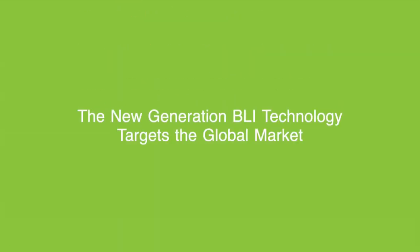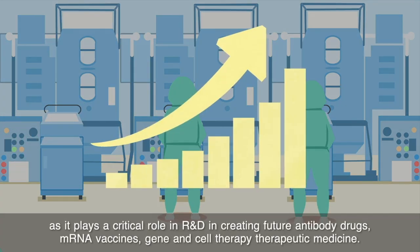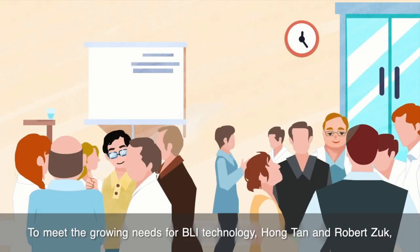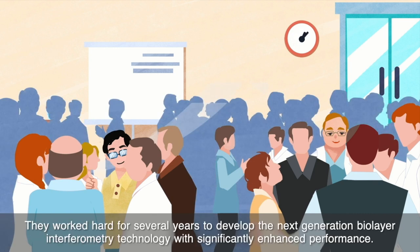Today, the drug discovery sector has maintained strong growth, benefiting from BLI technology as it plays a critical role in R&D. To meet the growing needs for BLI technology, Hong Tan and Robert Zook, together with a team of engineers and scientists who designed the first BLI system, launched Gator Bio.